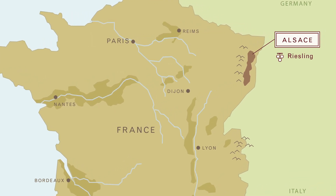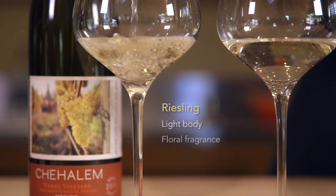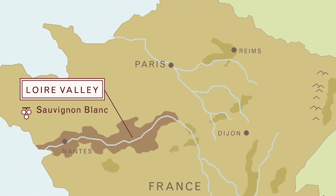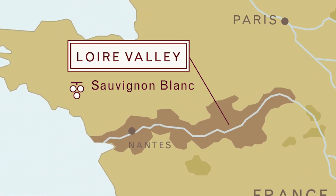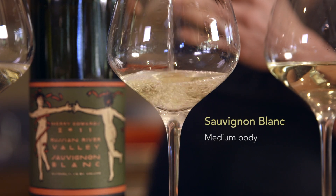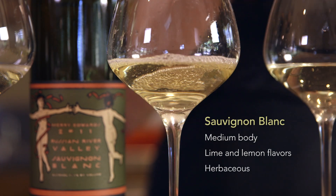For our big six whites, we're going to start with the Riesling, which hails from the Alsace region of France on the eastern border of the country. It's the lightest in body of all the big six whites, and it has a floral fragrance and exotic citrus flavors. Now let's move to Sauvignon Blanc, which hails from the Loire Valley region in France, named for the beautiful long river that runs through it. Sauvignon Blanc is the medium-bodied white of the big six, and it has lime and lemon flavors as well as a snappy herbaceousness. Delicious!